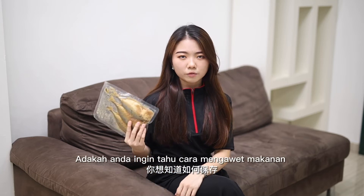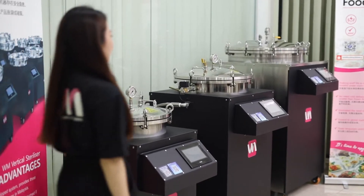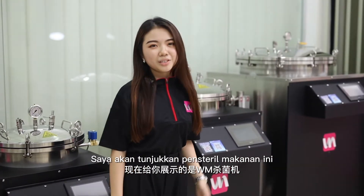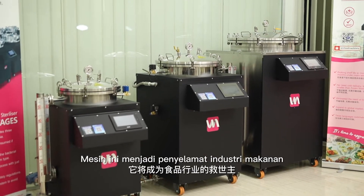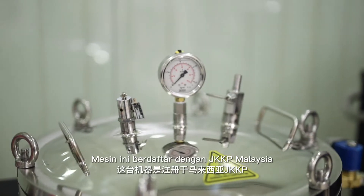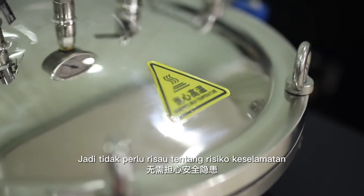Do you want to know how to keep our food up to 2 years? Come, take a look. I'm gonna show you this WN Food Sterilizer and it will become the savior for the food industry. This machine is registered under JKKP Malaysia, so never worry about the safety hazards.